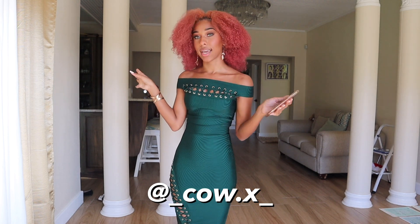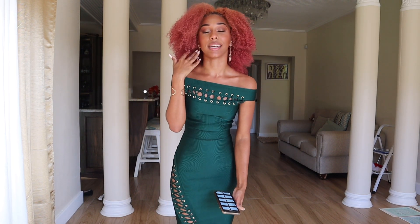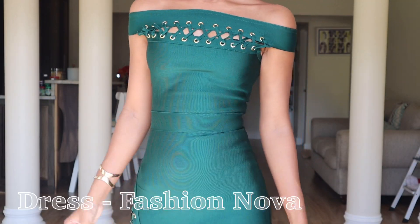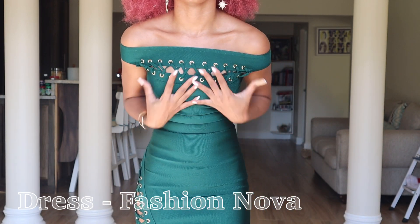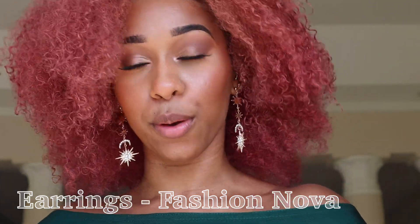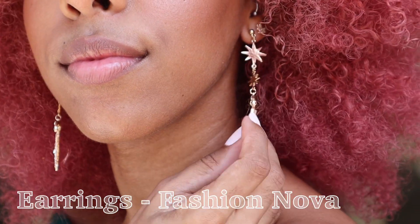This final outfit was inspired by cow underscore cow dot x, and it's based on the elf emoji — like the Zelda-look emoji. I decided to go with red accessories and earrings and dress it up in forest green. The dress is from Fashion Nova — it fits very snugly and zips all the way down. The earrings are also from Fashion Nova, well actually they're my mom's earrings I took from her cupboard again — but the outfit came out cute!